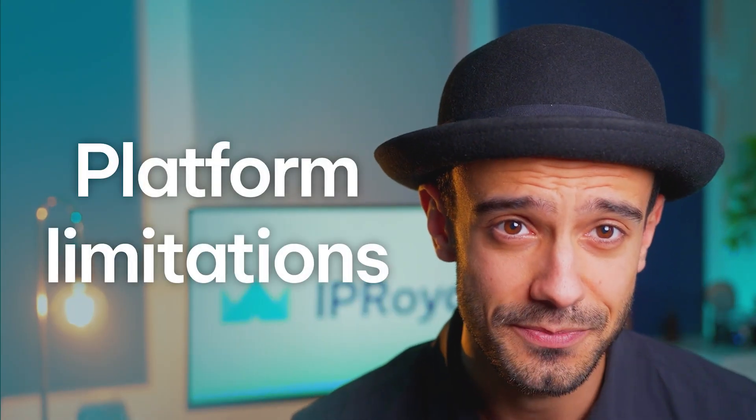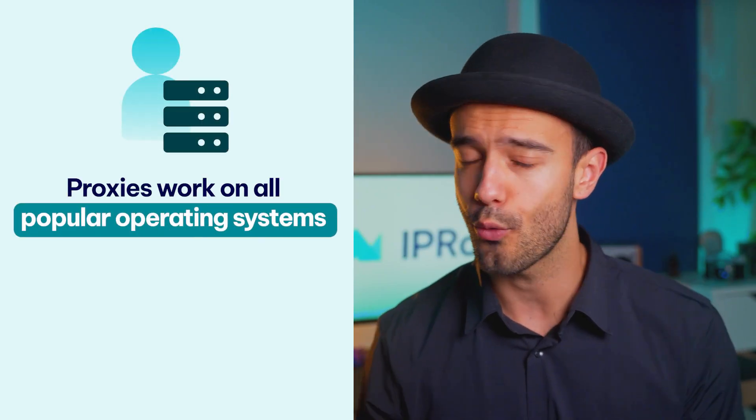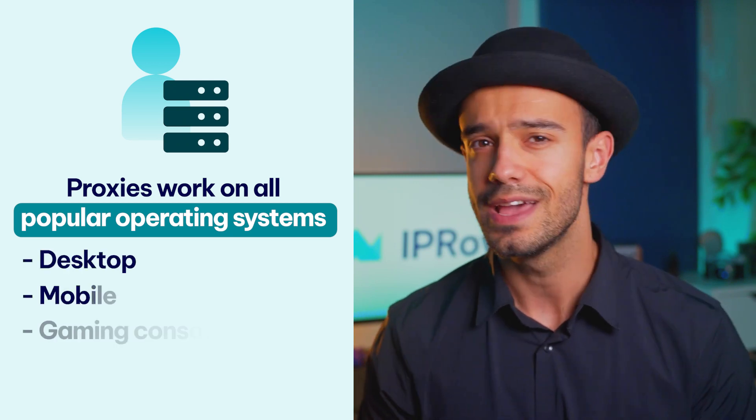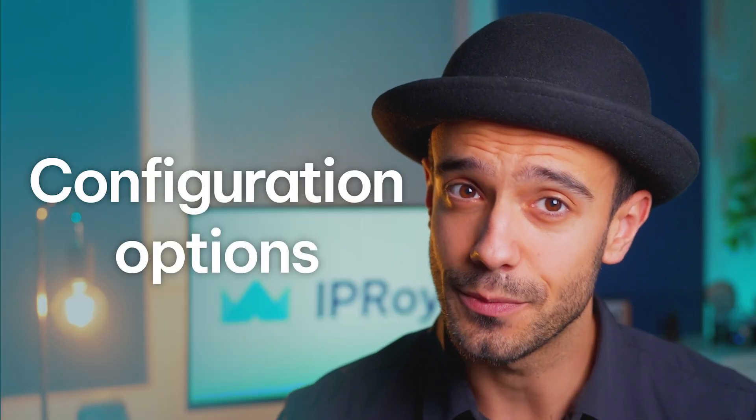Platform limitations. Finally, you usually need to install software on your device to use a VPN, so you're limited to providers that offer support for all your devices. On the other hand, proxies work on all popular operating systems — desktop and mobile, gaming consoles, routers, and more.